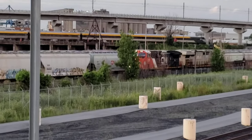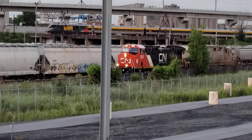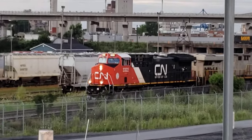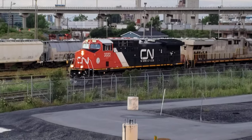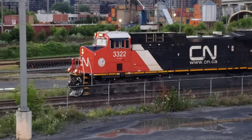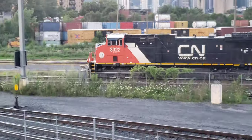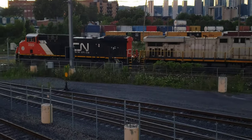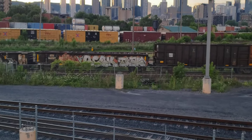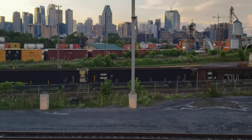It's about 8:30pm on a Friday evening on the 21st of July 2023. So that's the city of Montreal in the background.